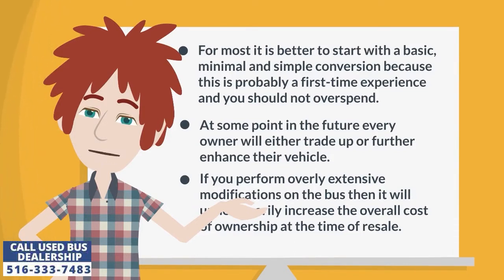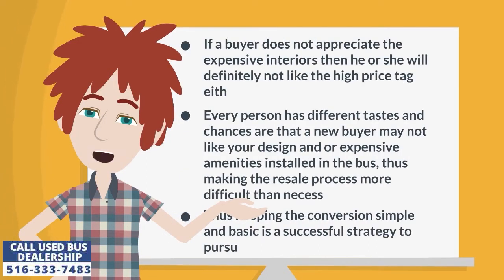If you perform overly extensive modifications on the bus, it will unnecessarily increase the overall cost of ownership at the time of resale. If a buyer does not appreciate the expensive interiors, then he or she will definitely not like the high price tag either. Every person has different tastes, and chances are that a new buyer may not like your design and expensive amenities installed in the bus, thus making the resale process more difficult than necessary. Keeping the conversion simple and basic is a successful strategy to pursue.